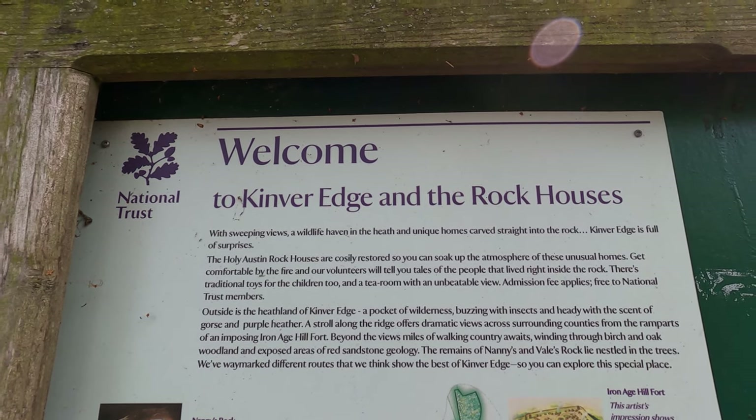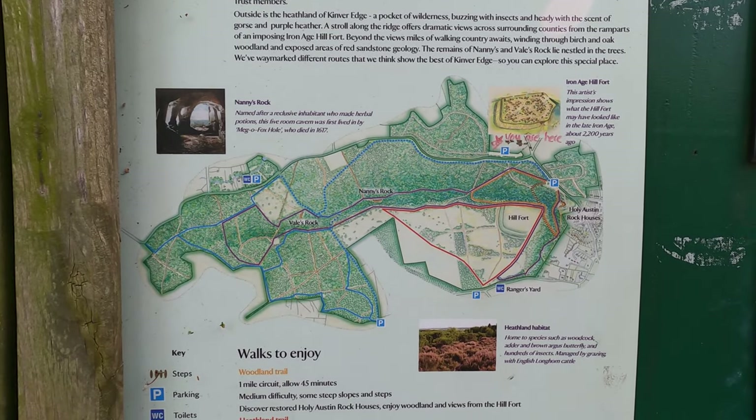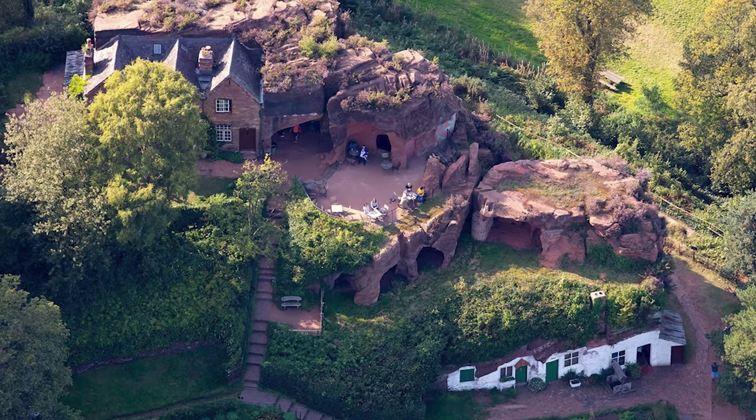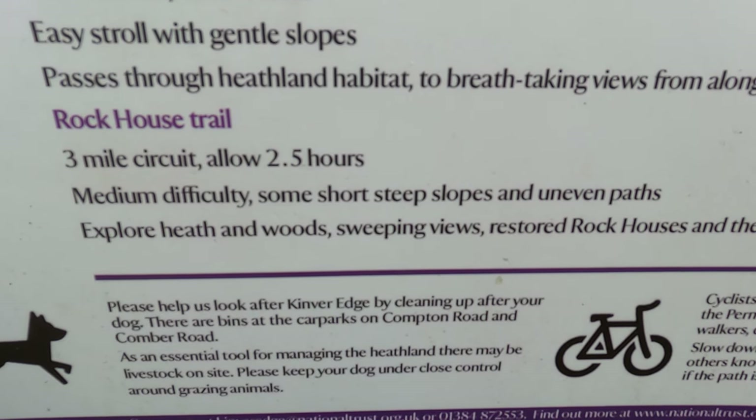Hello, today I'm at Kinver Edge where there are the rock houses, which are amazing structures - houses that have been built into the rock face. People lived there relatively recently as well. But first I'm going to do the circular walk - the rock house trail. It's a three-mile circuit, about two and a half hours, medium difficulty, with some short slopes and uneven paths. Do you want to come with me?